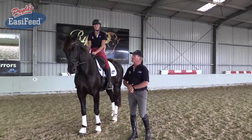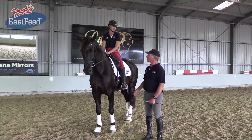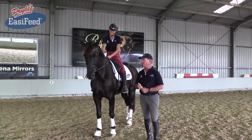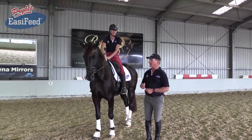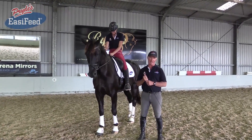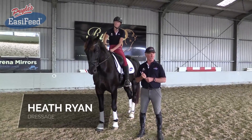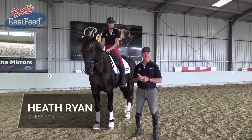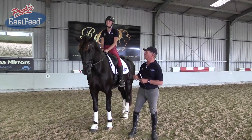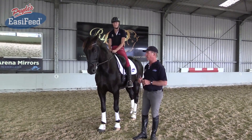This is the second horse in this demonstration — he's a six-year-old called Ronaldo. Most of his schooling is done by Sappho, but he's owned by Jess Clark. Jess was riding Grand Prix at 18, and she's hoping this is her next international horse. We think he's really, really good.